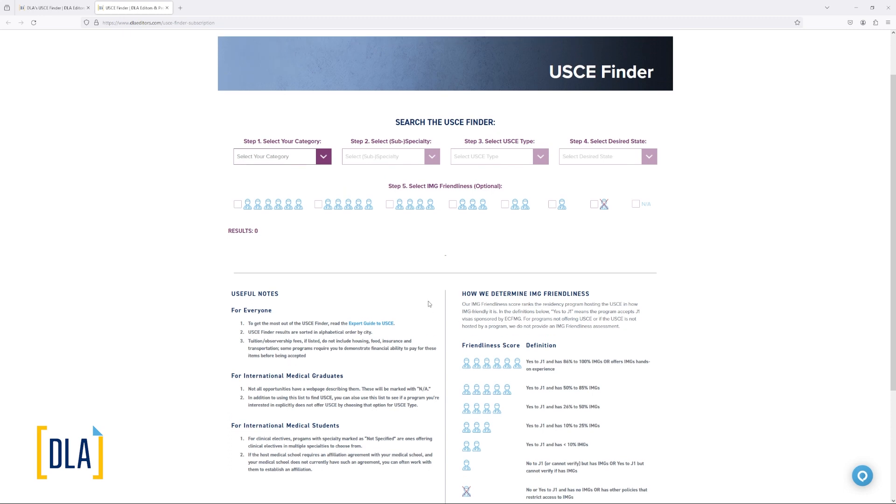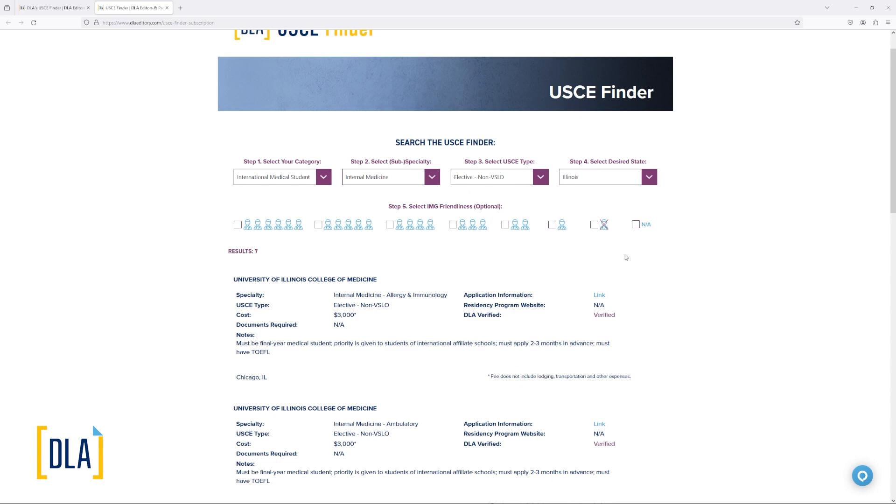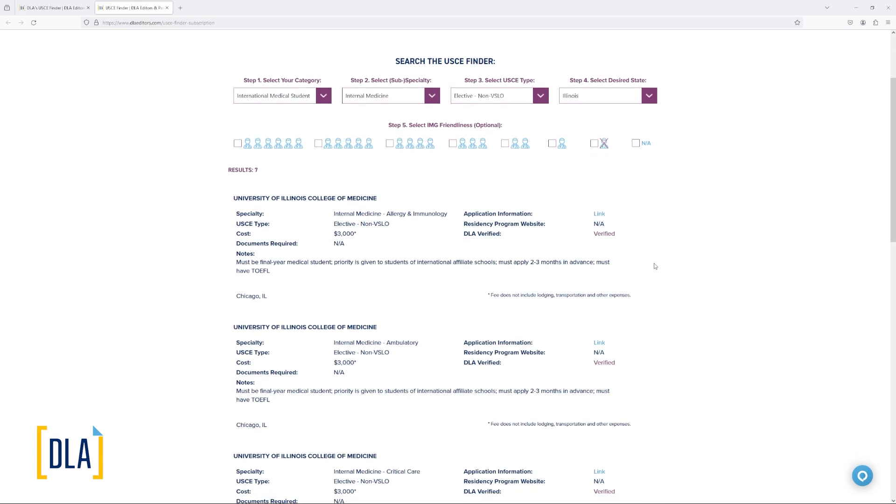Let me demonstrate how to use the USCE Finder. Let's say you are a medical student — you would select international medical student. Let's say you want to find opportunities in internal medicine. And let's say your medical school is not part of VSLO and you're looking for an elective for such students — you'd select elective non-VSLO. What you then have is a list of states where non-VSLO clinical electives are available in internal medicine for international medical students, including the District of Columbia. Let's say you want to do this in Illinois — you click on Illinois and find the opportunities available there.